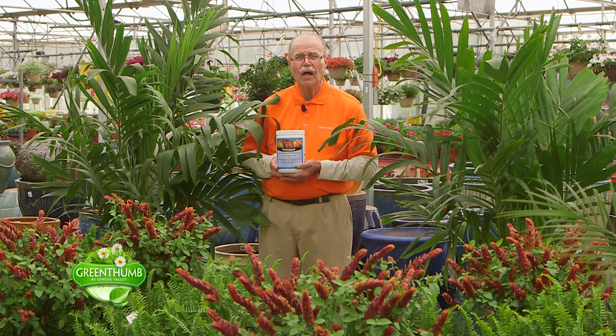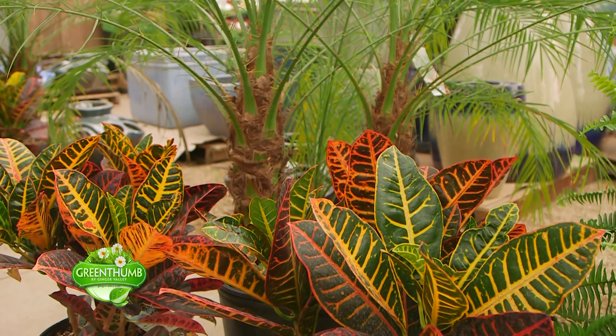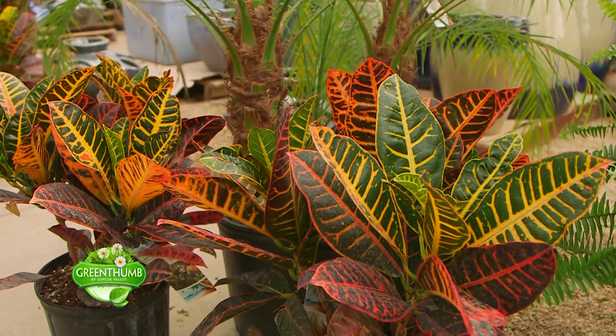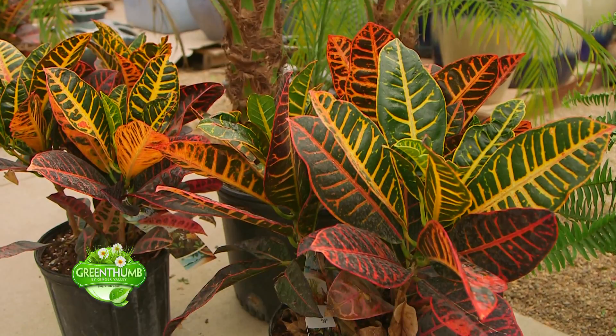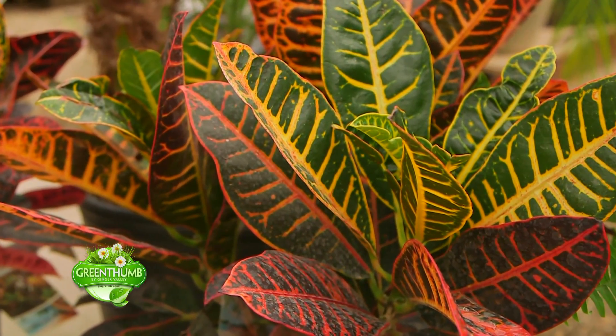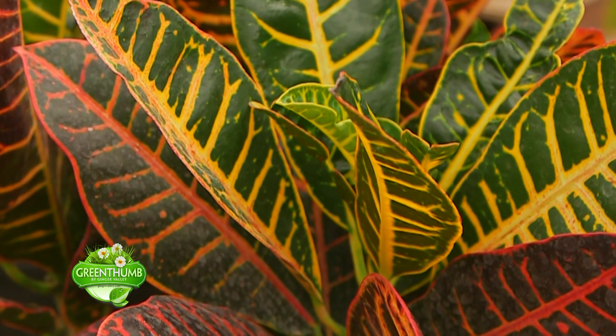Look at these colorful deck plants that I have here. The lower ones, the multicolored ones, are called a croton. They like the sun and they have multiple colors, as you can see. That's really going to make your greenery pop when you put something colorful in front of them like that.